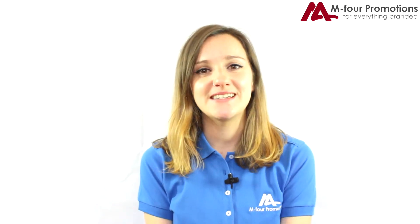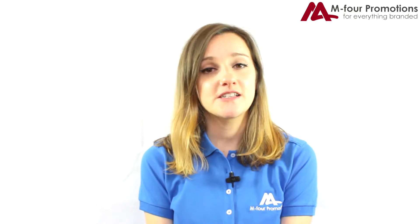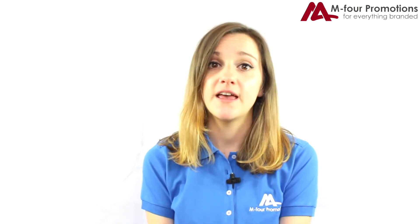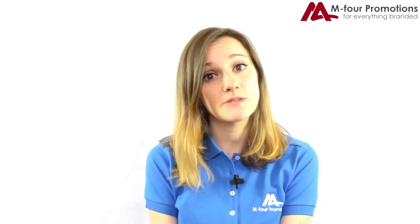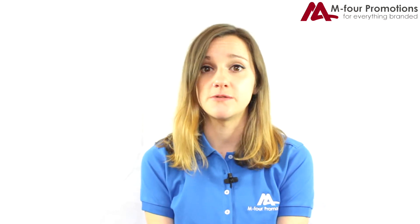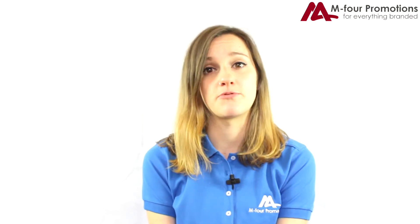Hi, I'm Ruby from M4 Promotions. Thank you for clicking on this week's video. Some of the products we supply need to be made out in the Far East, but don't let this put you off. It actually means you can have a completely bespoke product to suit your brand. We work closely with Dean in the UK office to ensure that you get a great price and a great product.